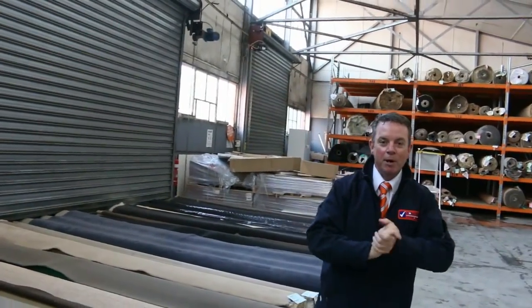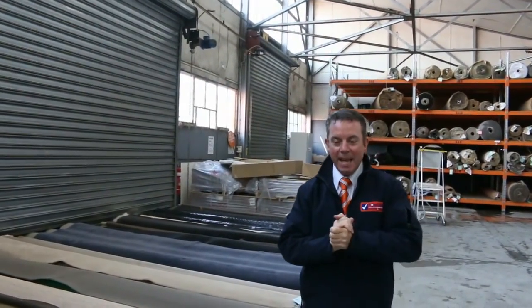G'day, I'm John from Fowls Auction and Sales. I'm here to preview tomorrow's carpet auction — it's Wednesday the 16th of May at 10am.